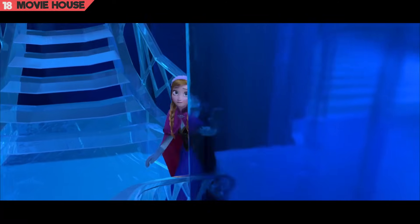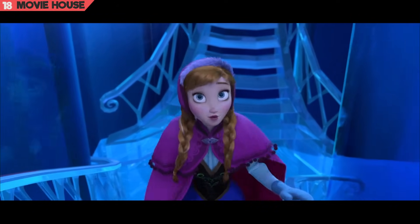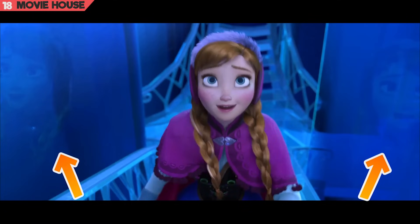Mistake 18. Here is something that questions our sense of logic. These gigantic ice walls beside Anna should actually reflect the side of her face. But instead, the reflections show her face from the front.